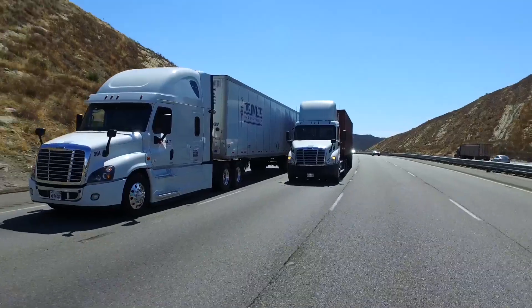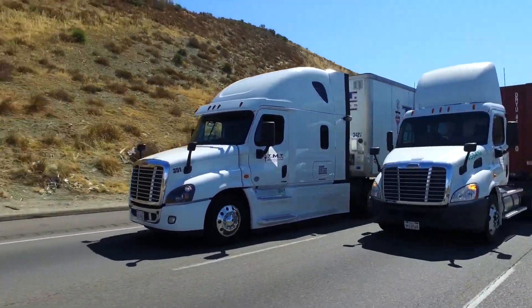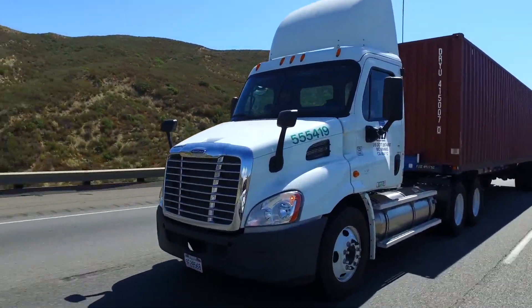The truck's performing well. In comparison to a regular diesel motor, I feel that the Cummins Westport LNG motor is comparable, if not better.